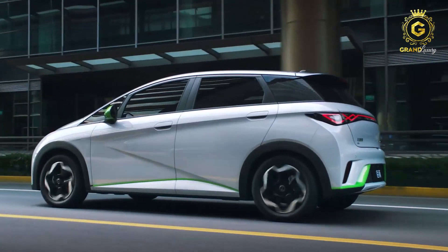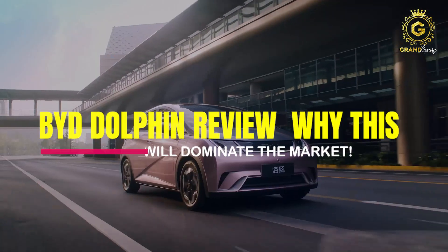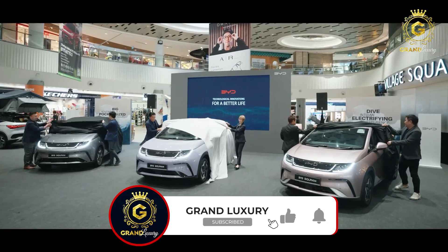But price alone can't motivate people to buy. So what is BYD's Dolphin offering that's not only keeping it in the market, but helping it thrive? It's time to rev up your engines, buckle up your seatbelts, and prepare yourself for a ride in the BYD Dolphin — the electric car dominating the automobile market worldwide.